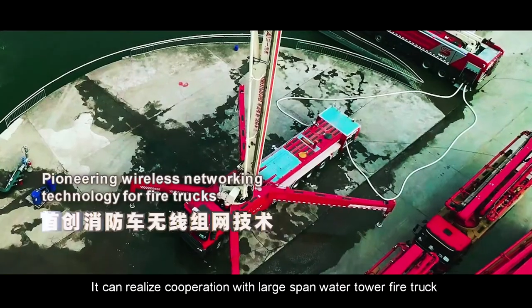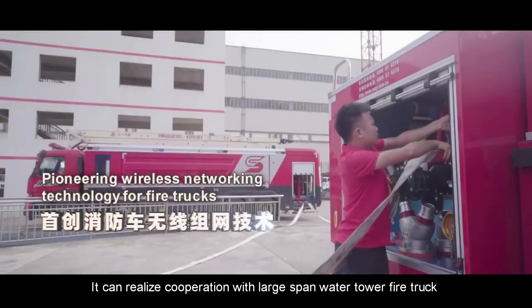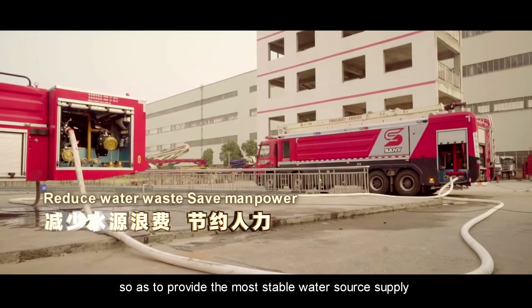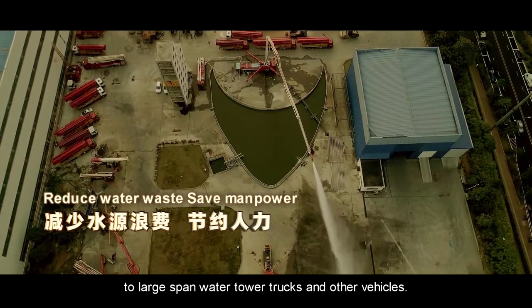Collaboration. It can realize cooperation with large-span water tower fire trucks by automatic grouping without artificial interference, so as to provide the most stable water source supply to large-span water tower trucks and other vehicles.